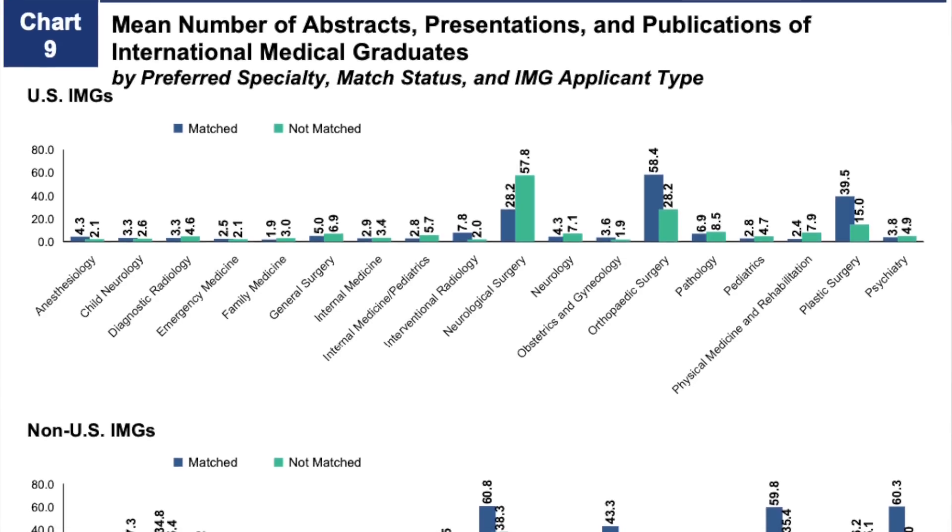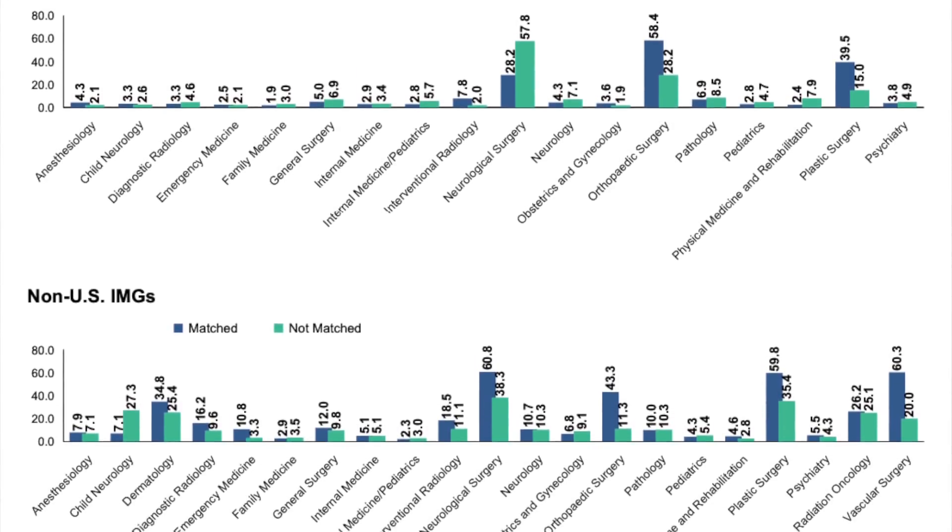When we look at numbers, numbers matter, but so does quality. Some applicants have a lot of case reports and abstracts that might not be looked upon positively. One interesting thing about how NRMP reports research output is that it lumps together presentations — where you go to a meeting and present your work orally or as a poster — abstracts accepted to a meeting but not as full-text articles, and publications. Although there is a huge difference in the work required, when clumped together a count of 10 or 12 doesn't mean 10 publications. One paper could become two abstracts, each presented once, giving you five entries from a single project.